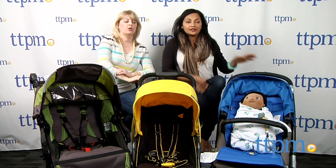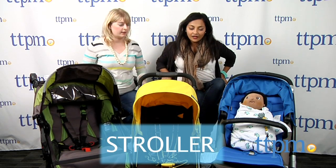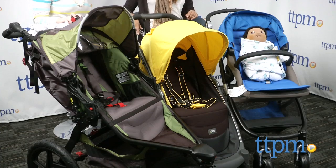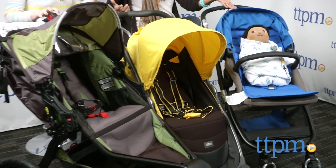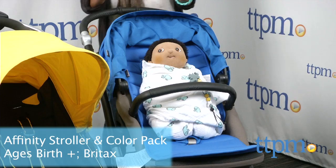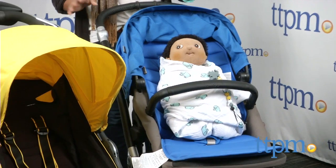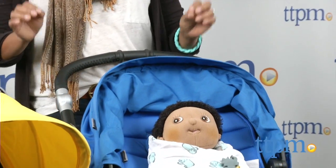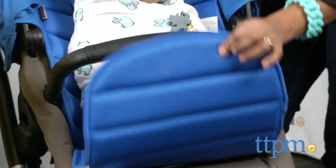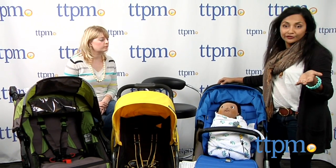Now let's talk about strollers — which is the secret word! They all do something different; they are all fantastic. The stroller is probably the most important thing a parent is going to buy. Let's start with the Affinity stroller from Britax. This is Britax's luxury line stroller — the only luxury line they've done. Slightly higher price point, but as you can see, this is totally design-conscious, with little faux-leather details everywhere. This is called a color pack, which comes separately, and there are tons of different colors so you can switch it out by your moods.